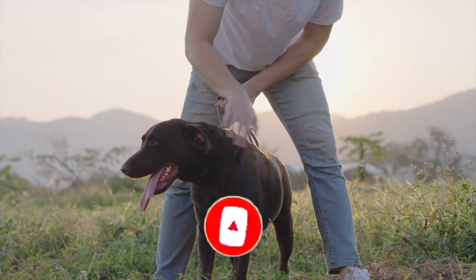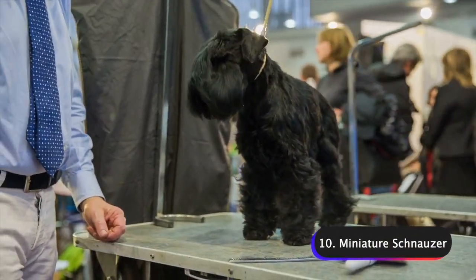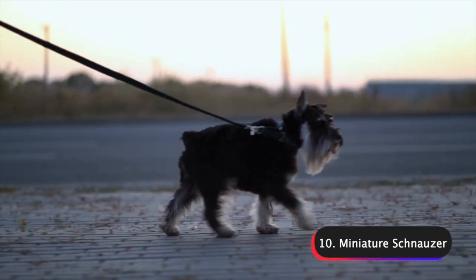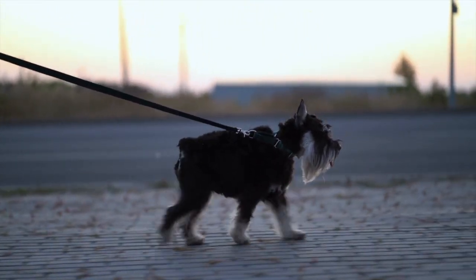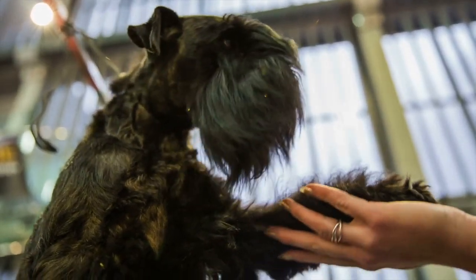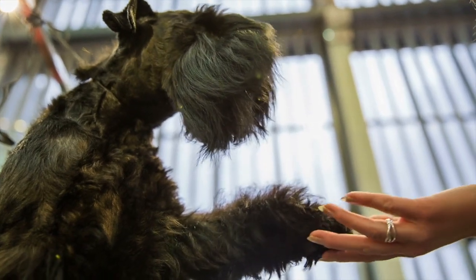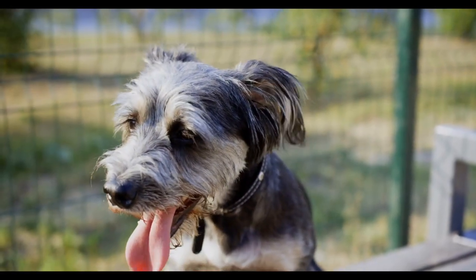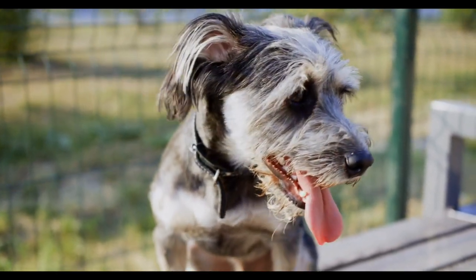Let's dive into our top 10 guard dog breeds for apartments. Number 10 on the list: Miniature Schnauzers. These are a small breed of dogs that originated in Germany in the late 19th century. They were developed by crossing standard Schnauzers with smaller breeds such as Affenpinschers and Poodles to create a smaller, more compact version of the Schnauzer. Miniature Schnauzers are known for their distinctive appearance with their bushy eyebrows, beards, and mustaches.